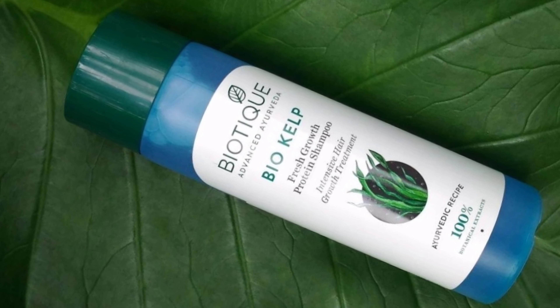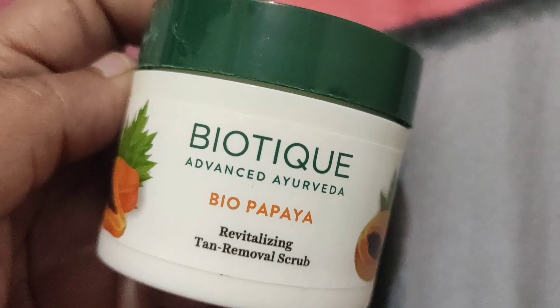I also tried the bio kelp shampoo and conditioner, which made my hair very dry and frizzy. The next face wash I tried was the bio neem face wash, which they claim is for all skin types, but it didn't work for me — it also gave me a lot of breakouts, just like the pineapple face wash.